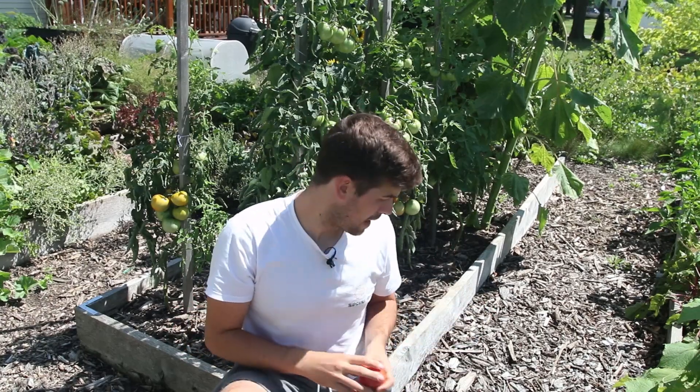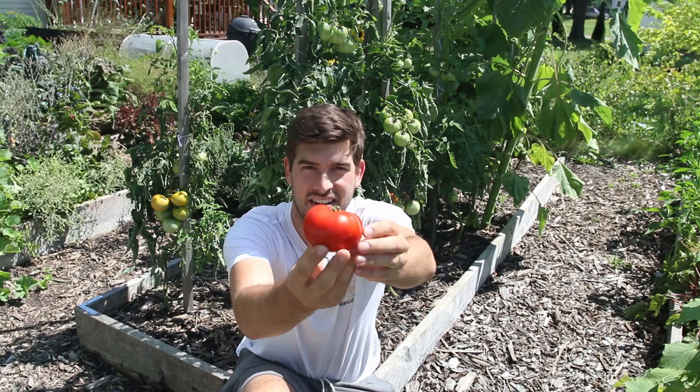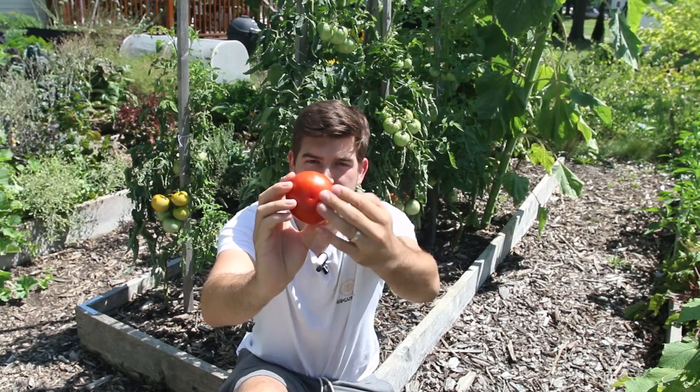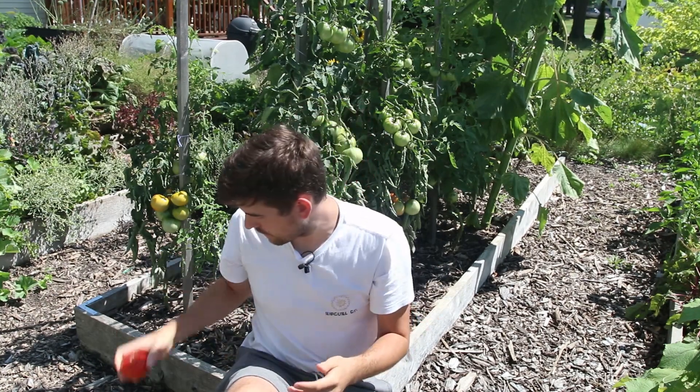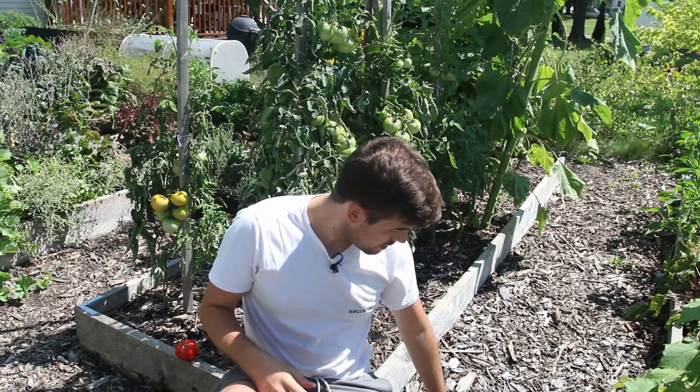Obviously we all want that perfect tomato. We want a tomato that looks like this — this gorgeous red tomato. The bottom is nice and smooth. This is a perfect tomato; you can't get more perfect than that. And we all want perfect tomatoes like that, but oftentimes we get tomatoes that look like the catfaced ones.